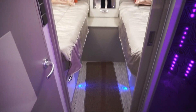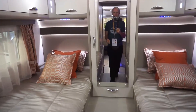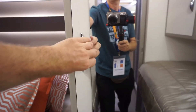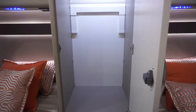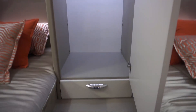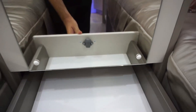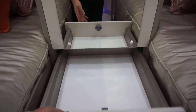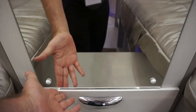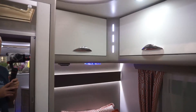Two single beds at the back. Big mirror. Very big wardrobe with a draw below. And very nicely appointed lockers coming round.